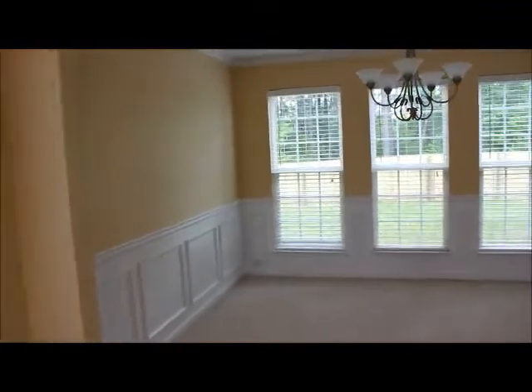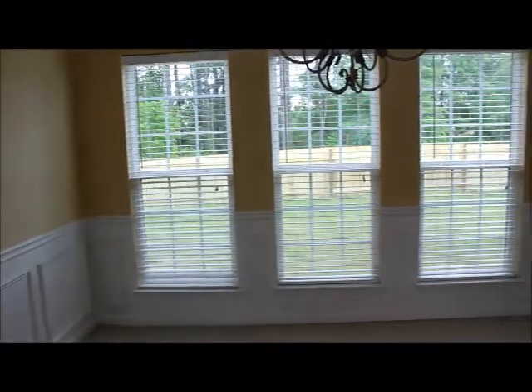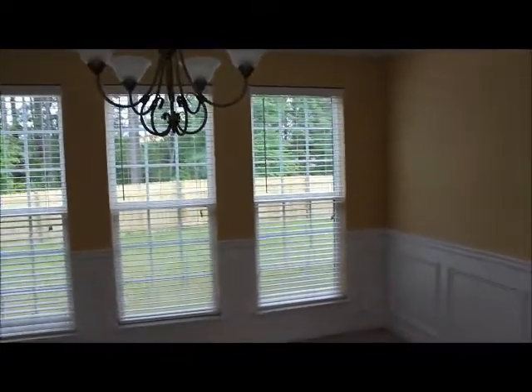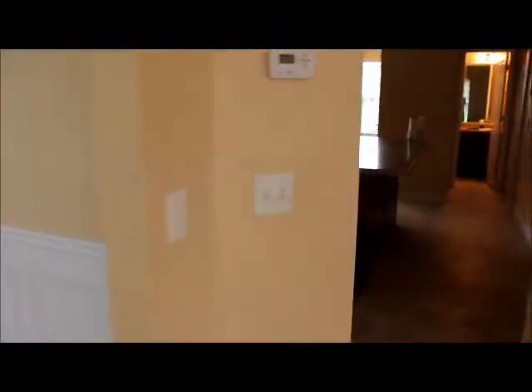Then we go over towards the formal dining room. And in the back, we just put up a brand new privacy fence. Got a nice light fixture in here. And then that's going to lead us right into the kitchen.